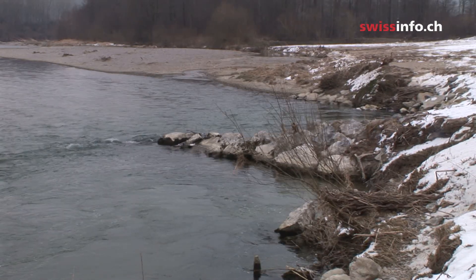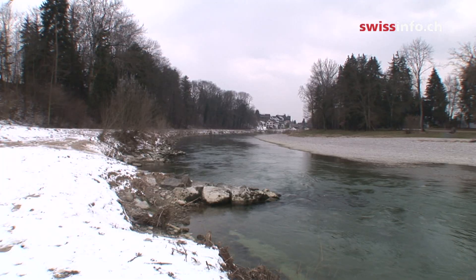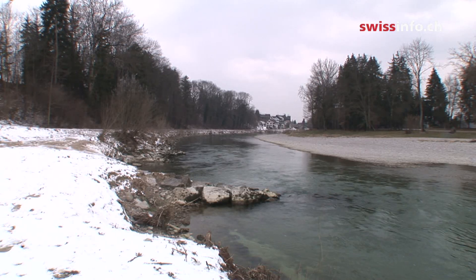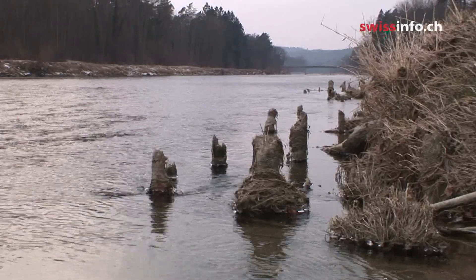This is the River Thur in the north of Canton Zurich in its re-naturalized state. It's about 127 kilometers long and its source is the peak of Mount Centis.